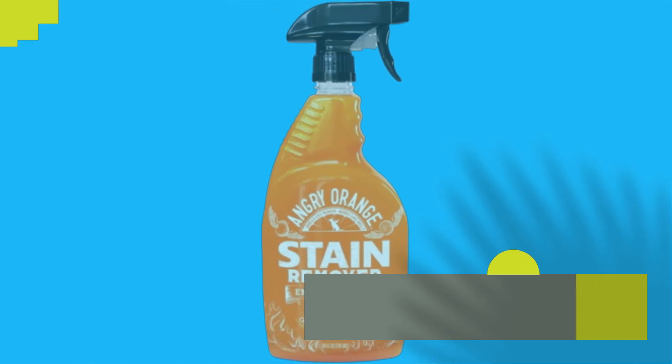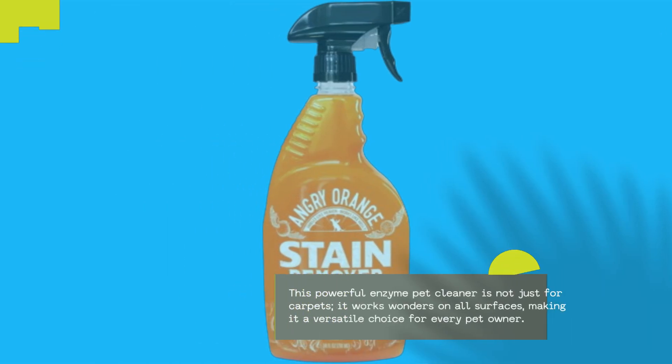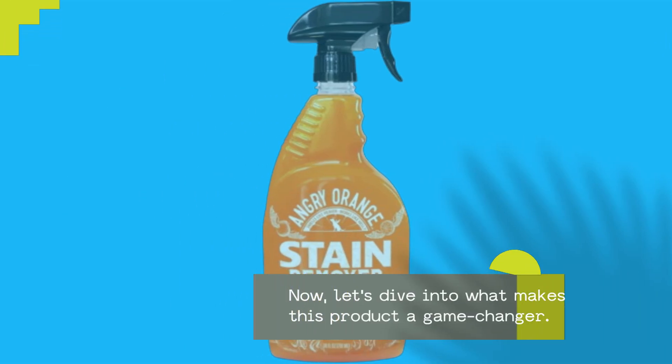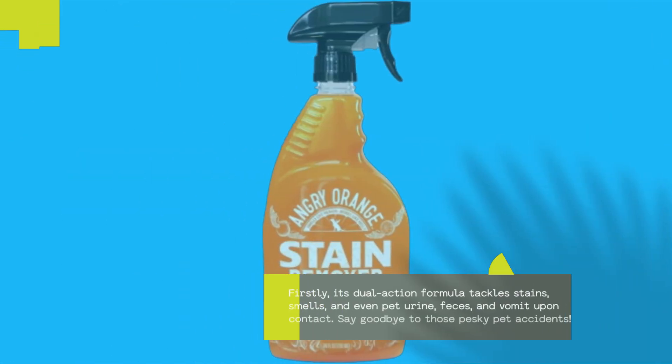This powerful enzyme pet cleaner is not just for carpets — it works wonders on all surfaces, making it a versatile choice for every pet owner. Its dual-action formula tackles stains, smells, and even pet urine, feces, and vomit upon contact.